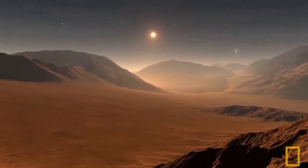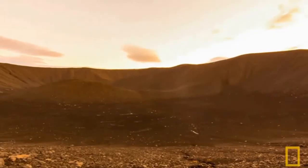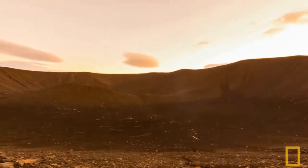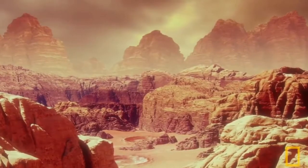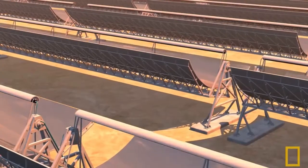Mars has an abundance of sunlight, and solar panels could be used to generate electricity. Solar panels can be deployed on the surface of Mars or on rovers, and can provide a reliable and sustainable source of energy.